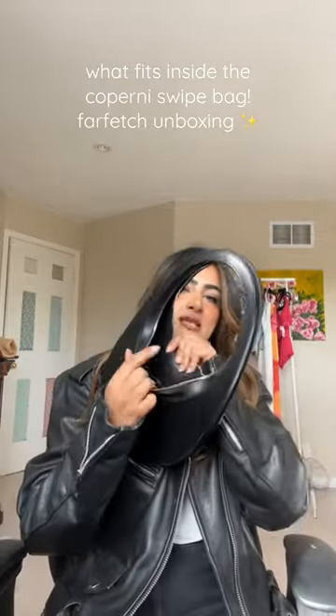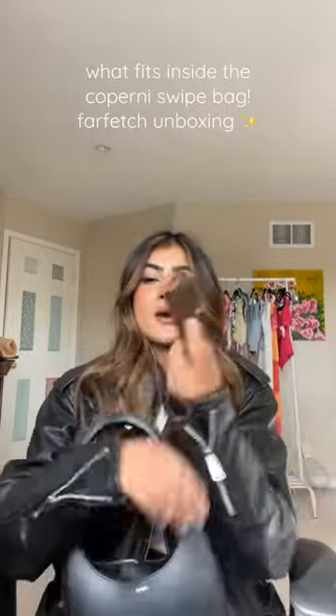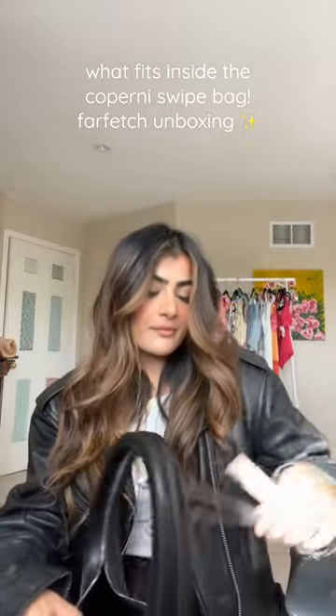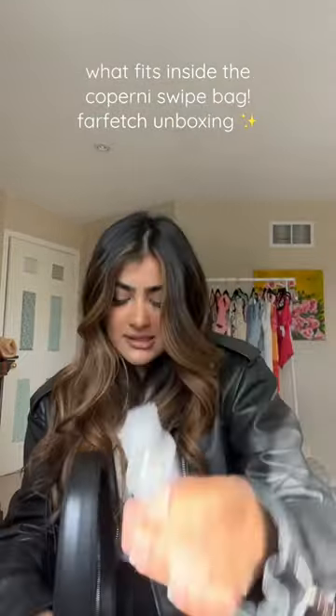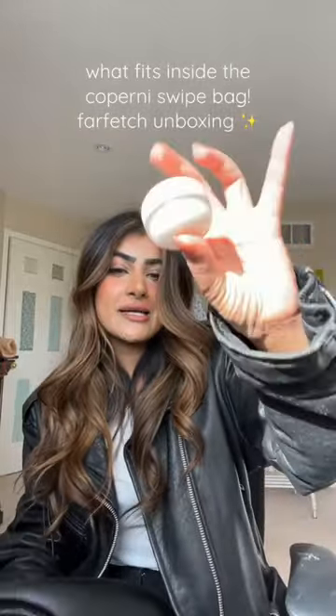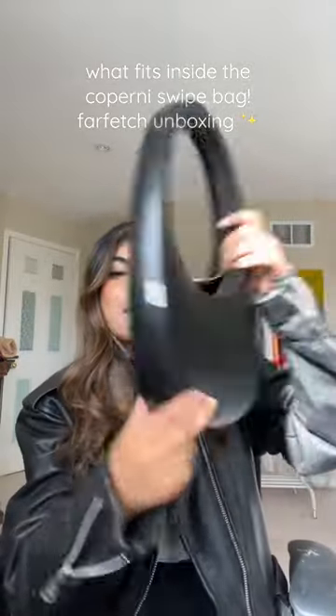This is the way that it opens. We have sunglasses, a light, my wallet, all of my keys, a whole Aveo moisturizer, two MAC lip liners, a perfume, an EOS lip balm, a hand sanitizer, an Armani lip, and then a Laneige lip sleeping mask with the applicator and everything. This bag is amazing.